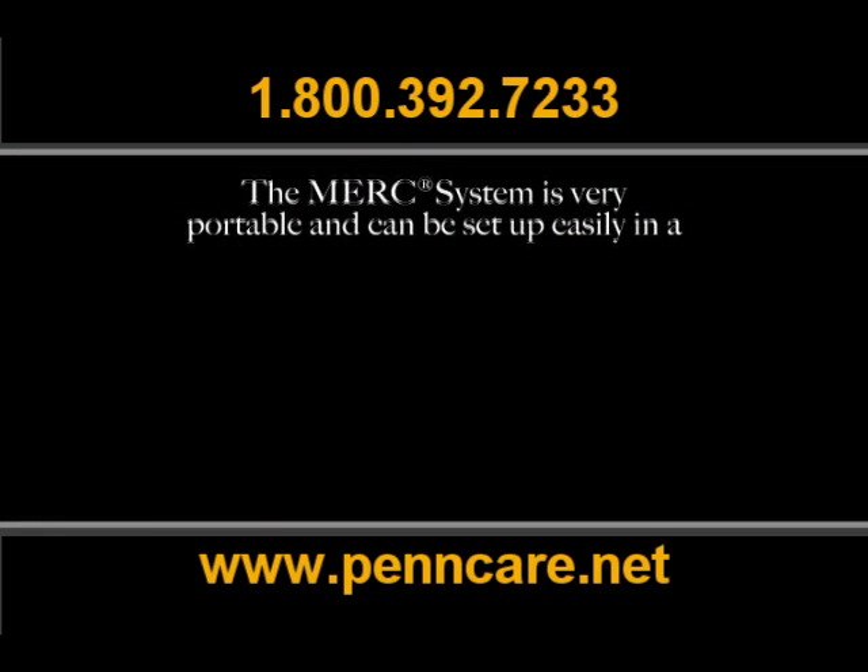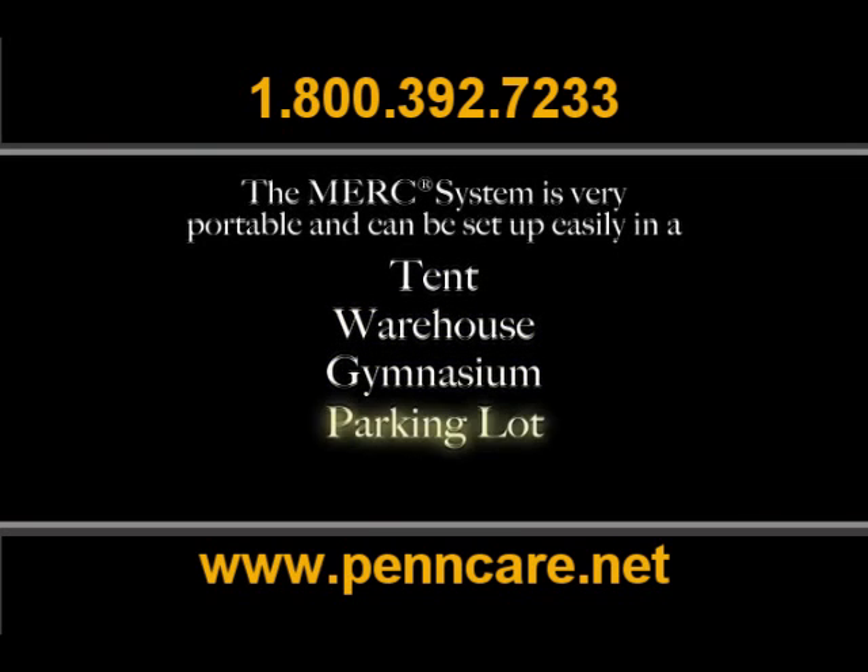The MERC system is very portable and can be set up easily in a tent, warehouse, gymnasium, parking lot or roadway.